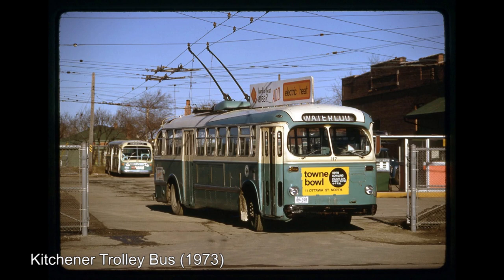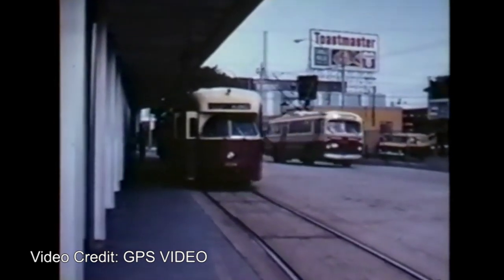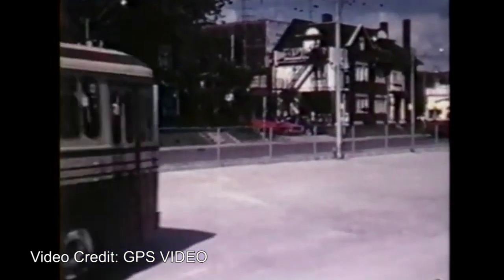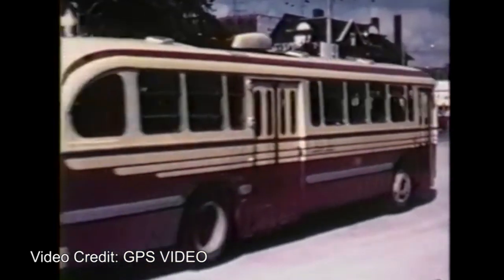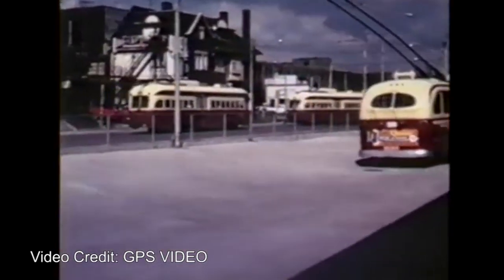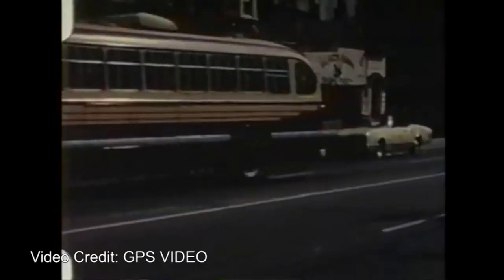That said, the TTC wasn't going to dismantle the entire streetcar network — not only was it large, but many routes simply could not be converted to trolleybus due to high ridership. Instead, the TTC would focus its conversion efforts on the lighter-used routes. Service on Toronto's new trolleybus routes would be provided by 85 new T-44 models built by the Canadian Car and Foundry, each able to seat 44 passengers.